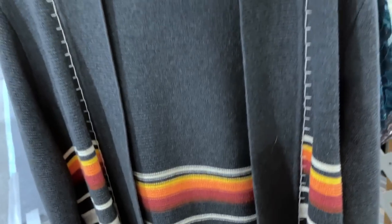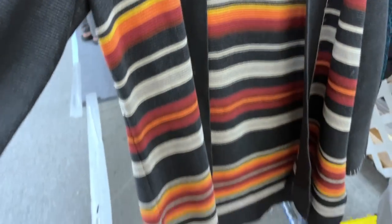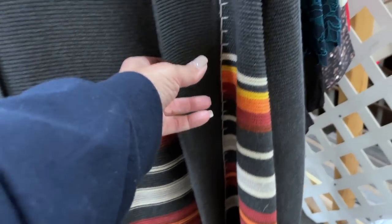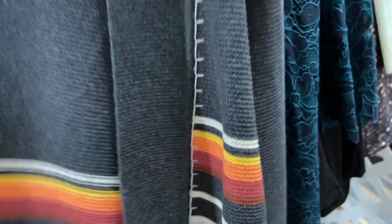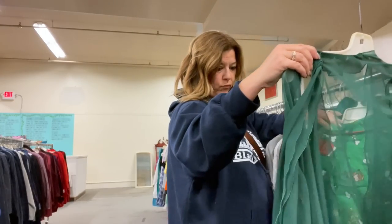I'd already looked at this rack once, but I discovered this beautiful Pendleton sweater marked at $12.99. It's a 1X and it's part of their National Parks collection. Pendleton makes donations to help restore National Parks, and I think this sweater is part of that series. It clearly comes home with me.